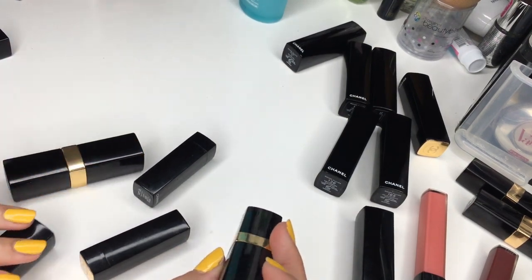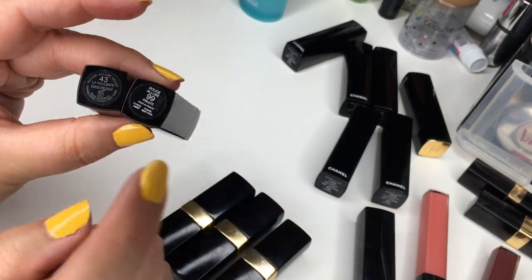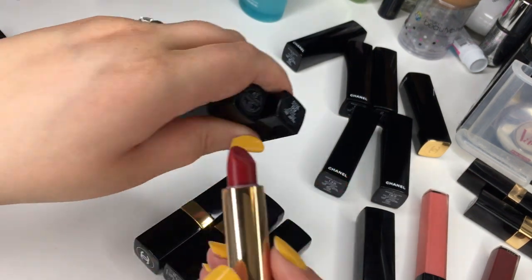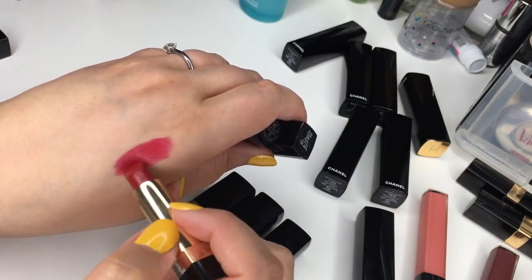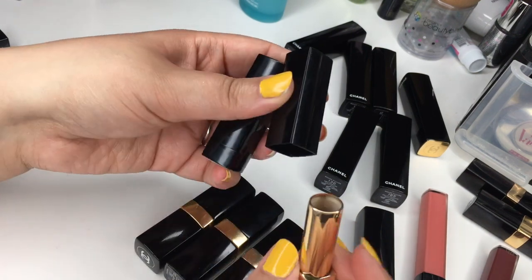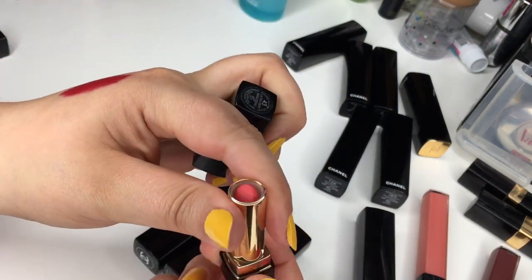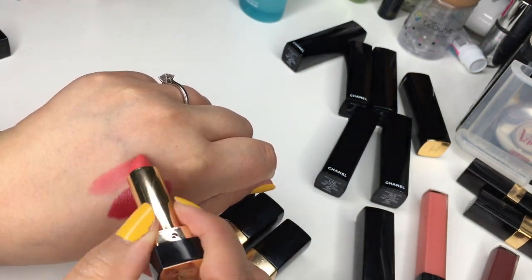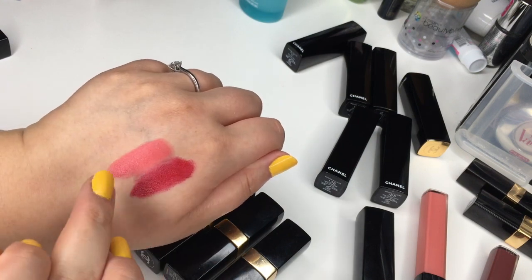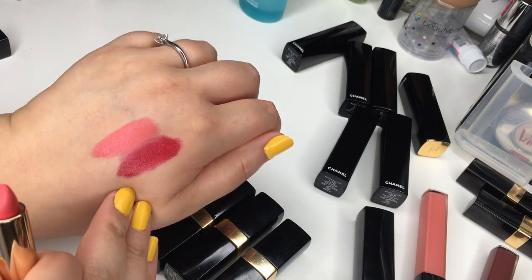We're winding down — we have the Rouge Coco left and a couple of luxury samples I received. One is a Rouge Allure Velvet and one is a Rouge Allure. This is number 99 Pirate — another beautiful classic red. And number 43 La Favorite — the velvet texture feels different from the regular one, which has a bit more shine.